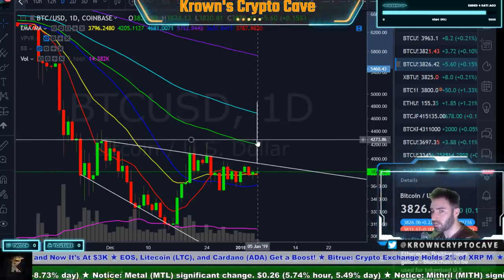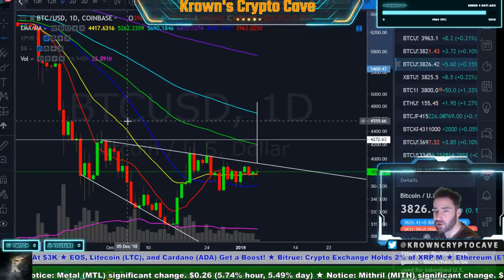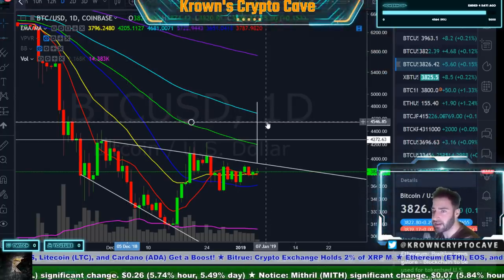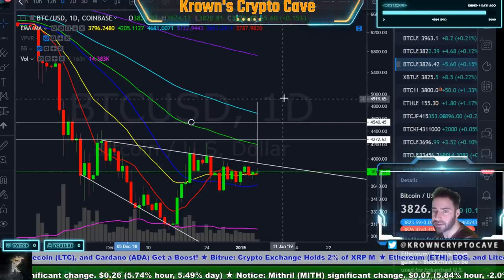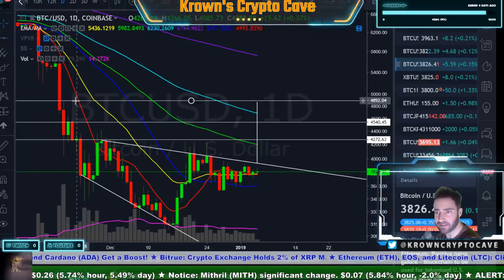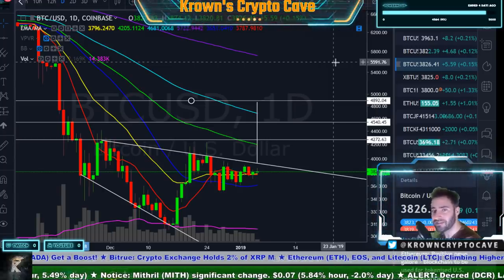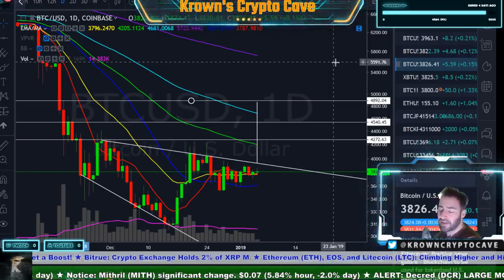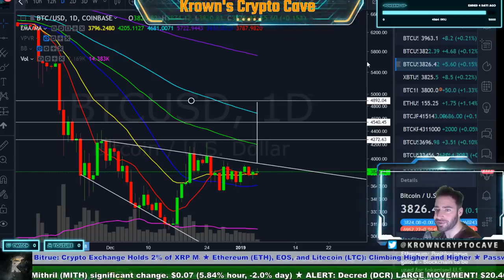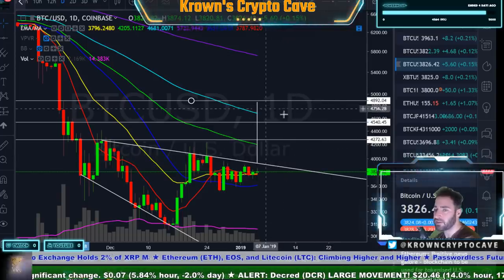As long as you're below $4,250, I see absolutely no reason to consider that the low is in. Then you've got $4,550 above that, and after that I don't see anything stopping you all the way to the full measured move of about $4,900. Even with all this, I still do not see $5,000 — unless Bitcoin gets back above $5,000, in which case I'd have to change my overall view. That's the more bullish scenario and those are the pitfalls I see with it.